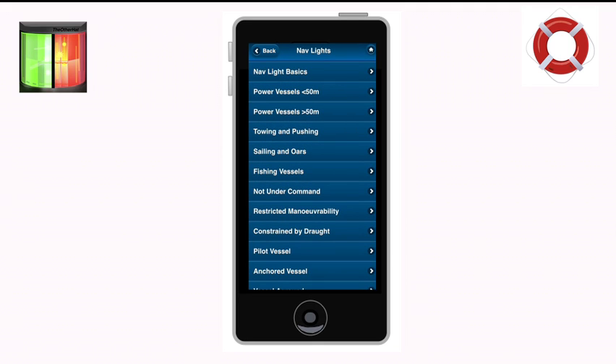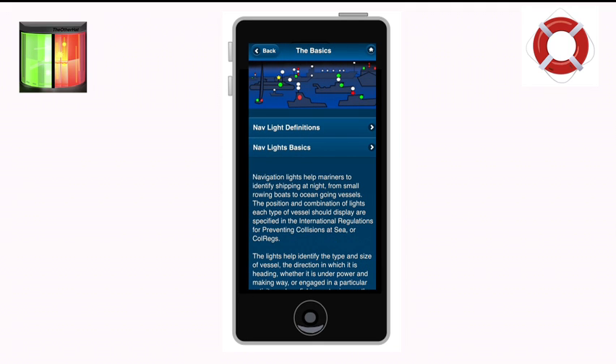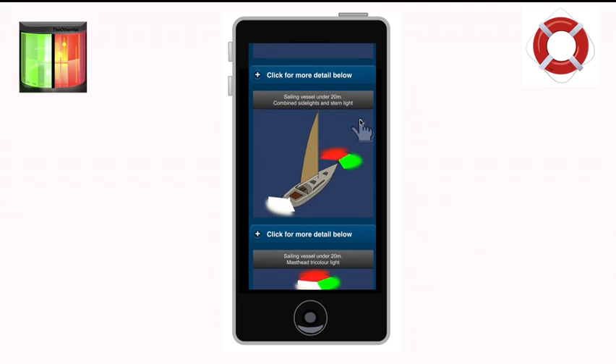The NavLights and Shapes app has been updated to make it run faster with some new graphics and improved features to make this popular app even better.